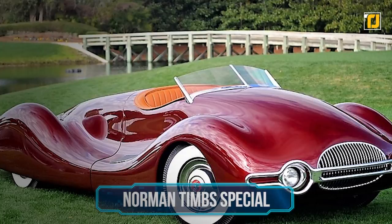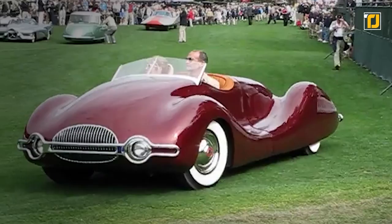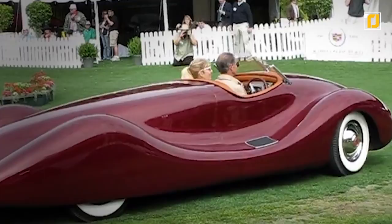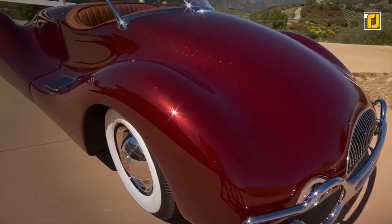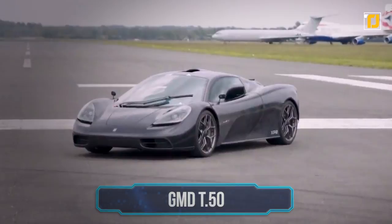Number 4: Norman Timms Special. This dramatic streamliner is the construction of mechanical engineer Norman E. Timms, who was inspired by the sleek design of German race cars in the 1940s. After World War II, he began working on his own streamlined road-legal roadster that became one of the wackiest cars ever produced. The car was only 47 inches tall, rode on a 117-inch wheelbase, with a total length of about 17 feet. It had an aluminum skin over a tube-frame chassis, weighed about 2,200 pounds, and was reportedly capable of 120 miles per hour.